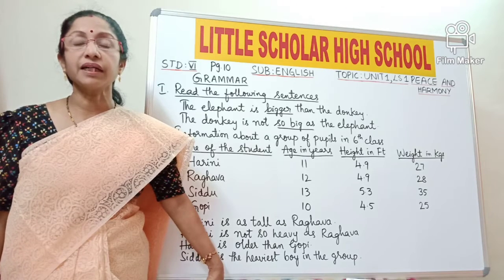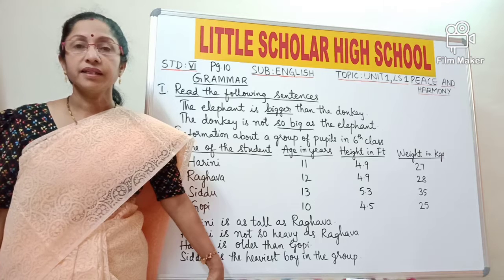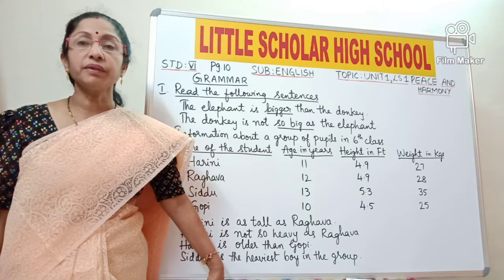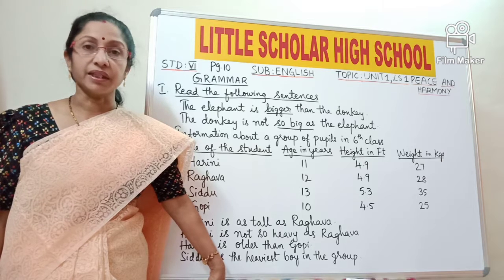Hello kids, Shubham Mangalam at Little Scholar High School. I am Sangeeta Singh, taking 6th standard, subject English, and the topic to be discussed today is Unit 1, Lesson 1, Peace and Harmony.